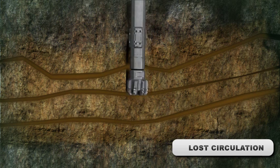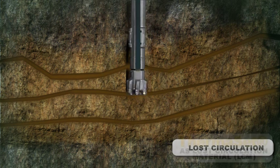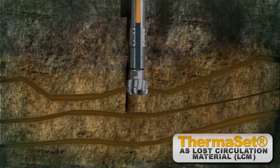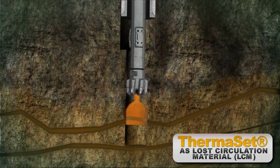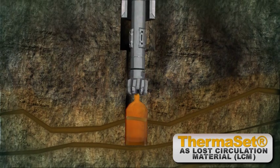In the formation temperature area where the drill pipe was situated, the thermoset was designed to cure after 60 minutes. In the loss zone area, due to higher temperature, thermoset would cure after just a few minutes.